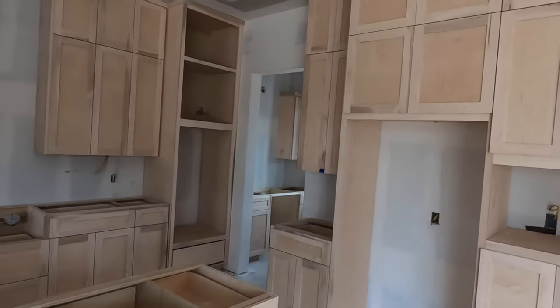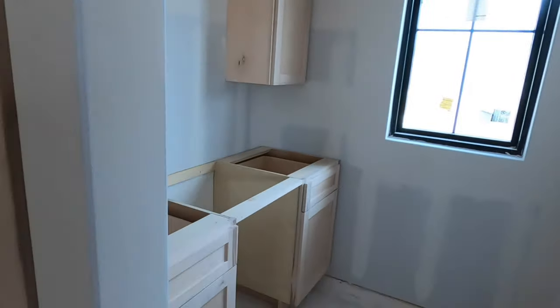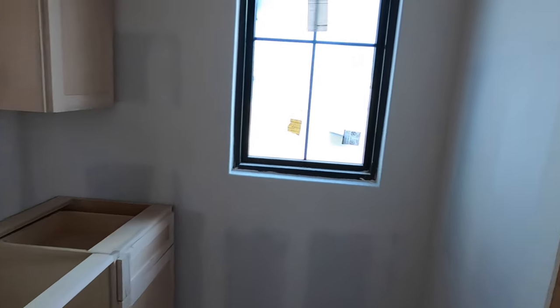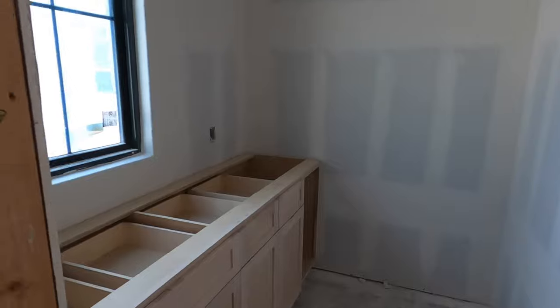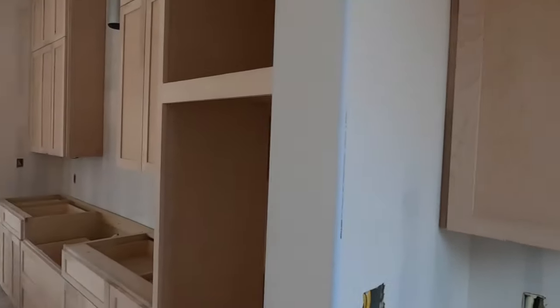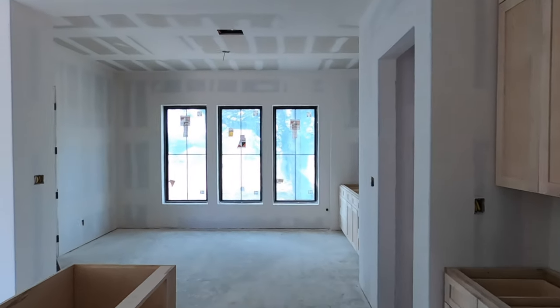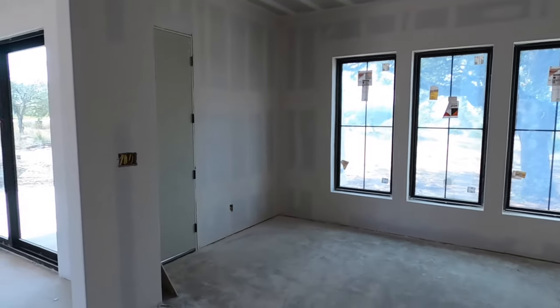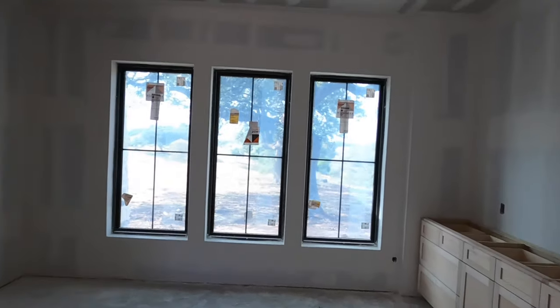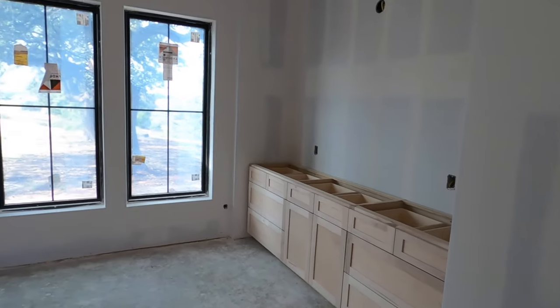Speaking of which, let's see what's going on back here. It looks like you have a little butler's pantry and more storage — lots of storage in this kitchen. You might be asking why I'm doing a video tour of a house at this stage. Well, this is what houses are selling at right now because demand versus scarcity is very real.